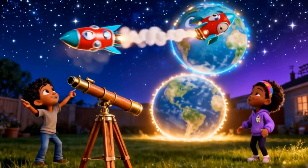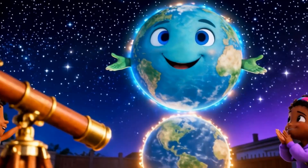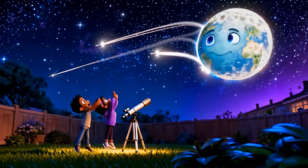The universe is full of wonders, waiting for you to explore. Keep looking up, keep asking questions, and who knows — maybe one day you'll travel among the stars.